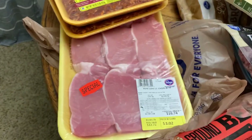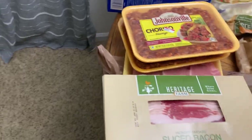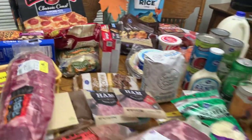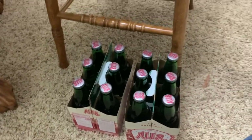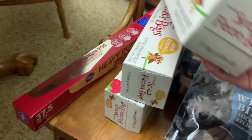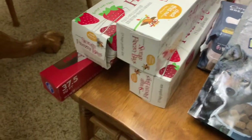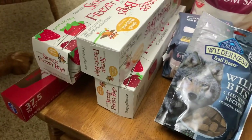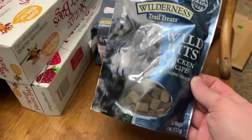That is everything on the table. Of course Luke got some Gatorade — y'all know that's a staple around here. We picked up some aluminum foil, three boxes of freezer bags since we needed some and I needed extra for the hamburger meat. We also picked up these training treats for Max.